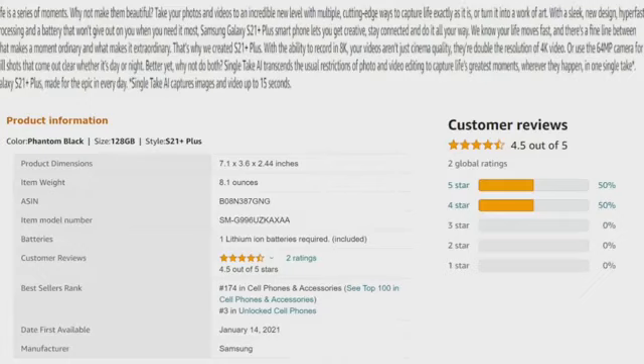To summarize: love is a series of moments — why not make them beautiful? Take photos and video to an incredible level with multiple cutting-edge ways to capture life exactly as it is or turn it into a work of art. With a sleek new design, hyper-fast processing, and a battery that won't give out when you need it most, the Samsung Galaxy S21 Plus lets you stay creative, stay connected, and do it all your way. It can record in 8K — double the resolution of 4K — or use the 64MP camera for still shots that come out clear day or night. Single Take AI removes the usual restrictions of photo and video editing to capture life's greatest moments in one single tap.